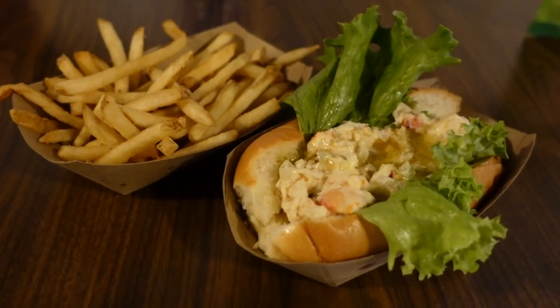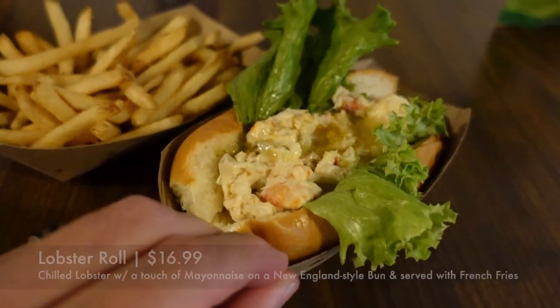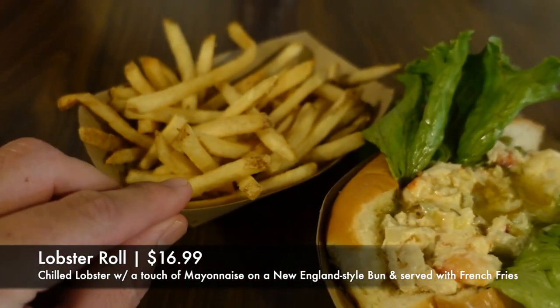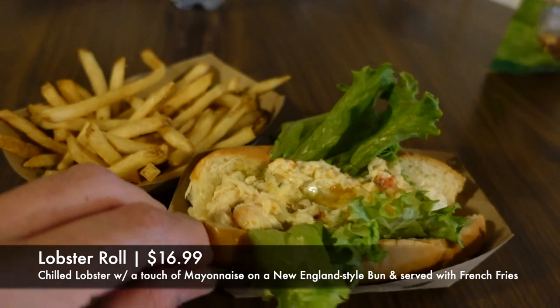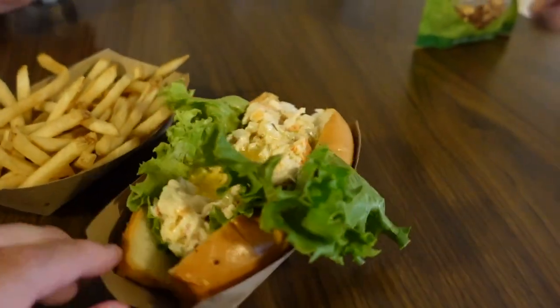I'm very excited for this because I've heard nothing but great reviews, so I'm very eager to get inside and see what we got. I did a mobile order and it is opening time right now, so I did not have any wait at all. It is served with french fries — I do want to point that out — but here is the lobster roll. I will say it's a good size, it looks like it's a good portion.